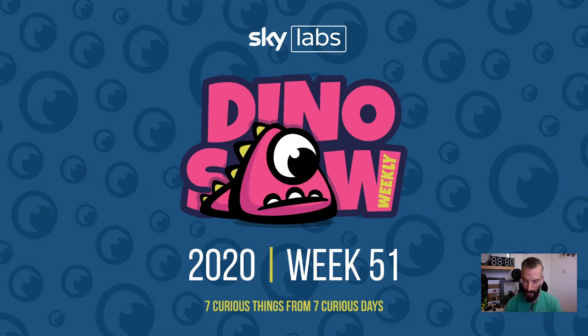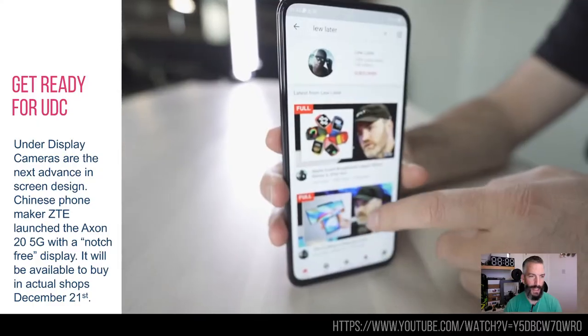Hello and welcome to the Dinosaur for week 51, another seven curious things I saw this week, so let's crack on.